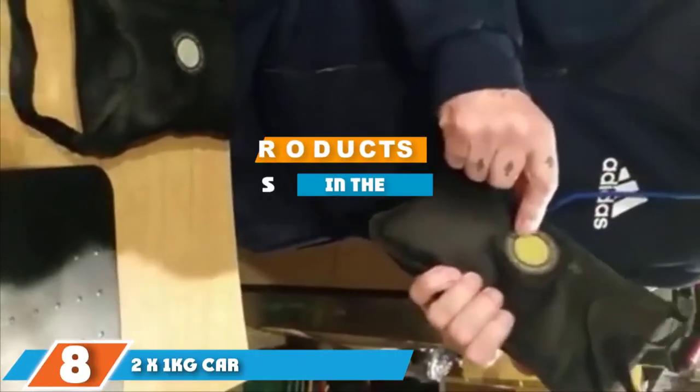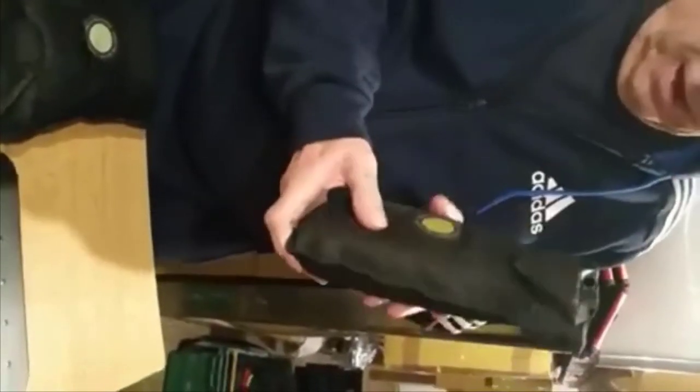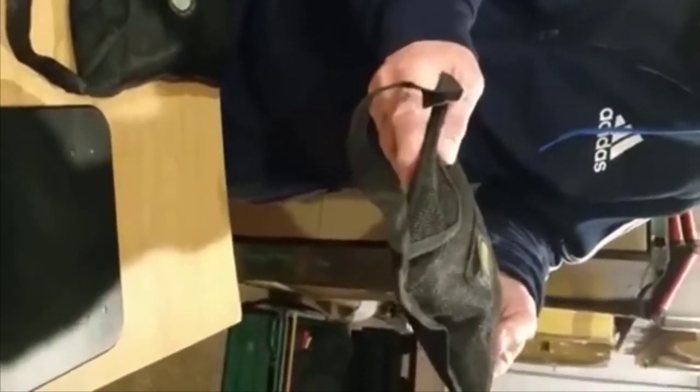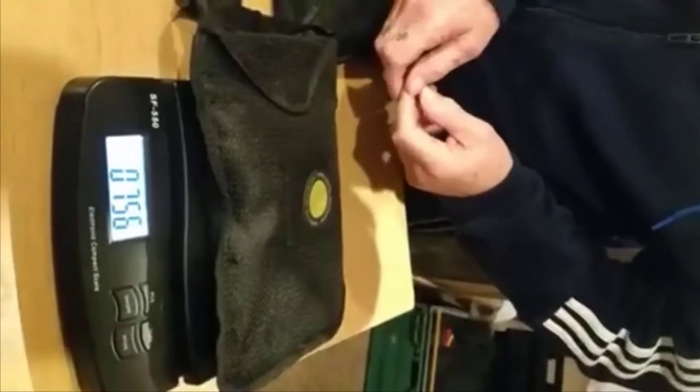Finally, at number eight, we have the Two by One Kg Car Home Reusable Dehumidifier — our choice for best car dehumidifier. It is known as the Damp Eater, as it is fast and efficient at collecting moisture. Like the other car dehumidifier bags, it can absorb up to 80 percent of its weight in moisture. The Damp Eater has a life cycle of three to four years and features a unique carrying handle.